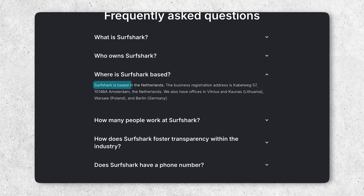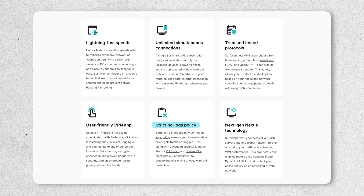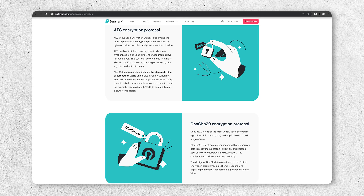Surfshark is based in the Netherlands, which is part of the Nine Eyes alliance. However, they've had their no-logs policy independently verified, and the technical safeguards they have in place don't really make this a concern for the majority of users. Overall, with any of these three VPNs, your privacy is in good hands.